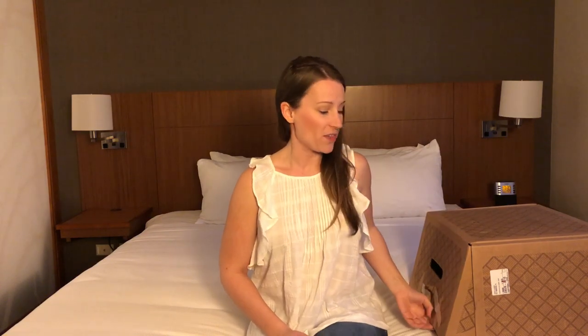Hey, it's Jessica with Fantabulosity, and I have my Trunk Club unboxing — almost said try-on — unboxing video for you for April 2018. If you watched my Stitch Fix video the other day, I mentioned that I had a Trunk Club sitting right over there in this hotel room ready for me to open.